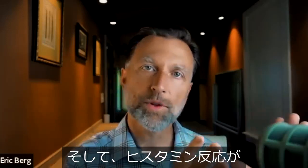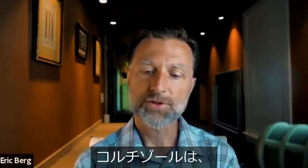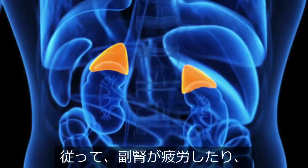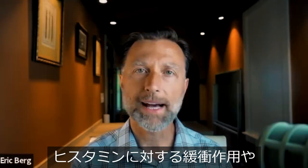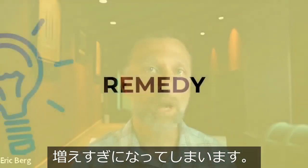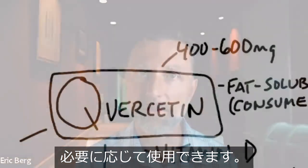The more histamine reaction you have, the more cortisol response you're going to have too, because cortisol is the natural body chemical that helps to neutralize these histamines. And if someone has adrenal fatigue, or let's say they have low cortisol going into some allergy reaction, they're not going to have this buffering effect or antidote to histamines — and so the histamines are just going to rise way too high. So I want to give you a natural remedy that you can use as needed to help minimize these histamine symptoms.